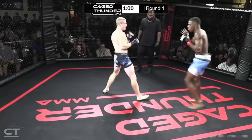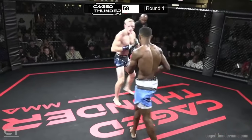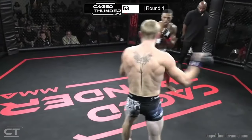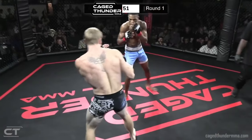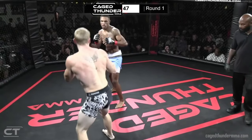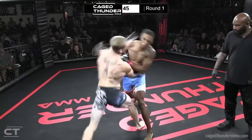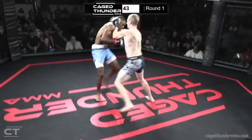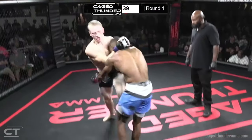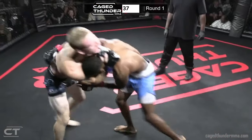This is MMA — you gotta be ready for the striking, the grappling, the kicking, the punching, all of that. Nice cross again by Brandon Seaman. Brandon Seaman throwing with a lot of power, Elijah hit him hard earlier, and Elijah hits him hard again just now.